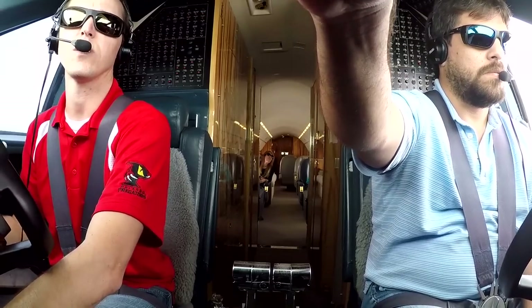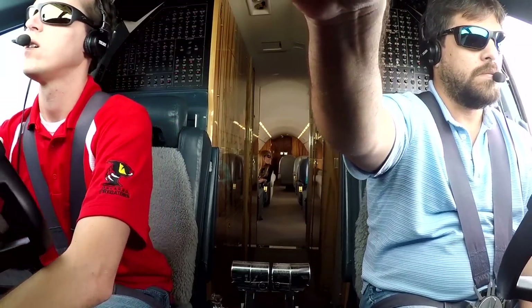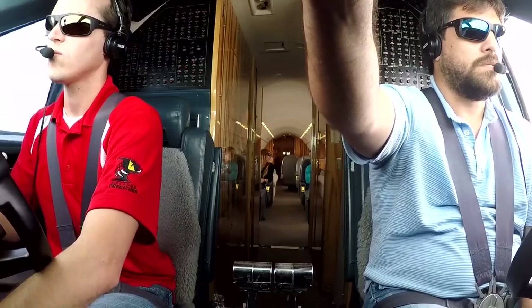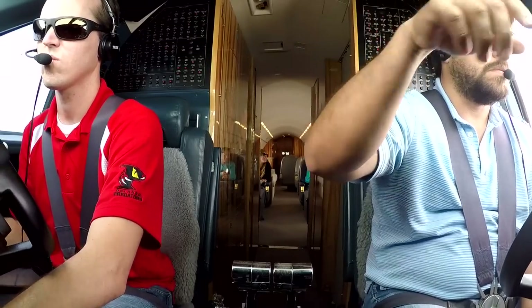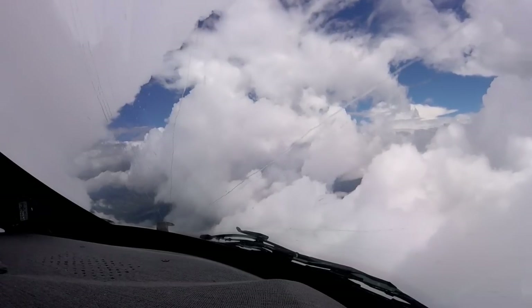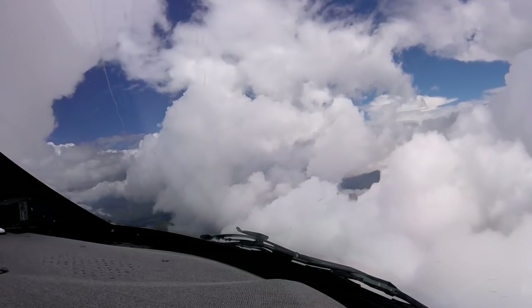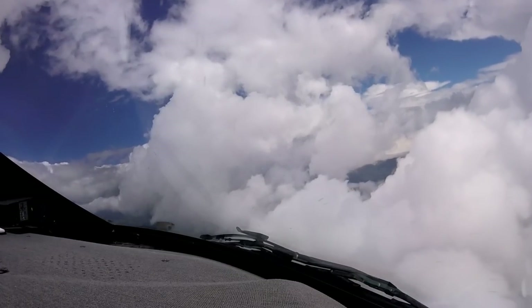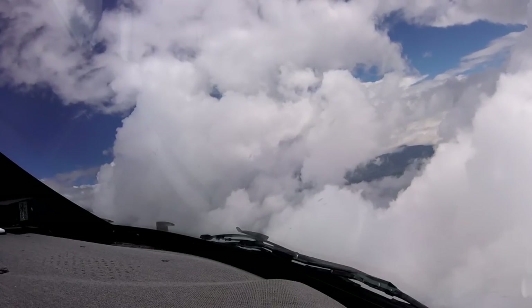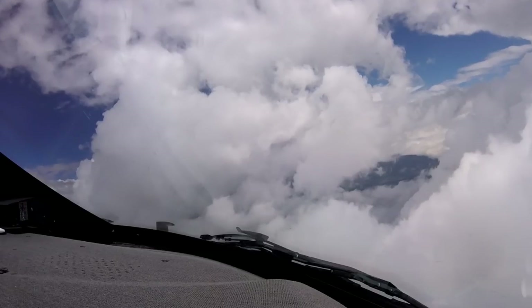Okay, we have that traffic on the TCAS, Papa Romeo Delta 69. Once on a heading of 190, down to 12,000, clear for the ILS 13 right, Papa Romeo Delta 69.